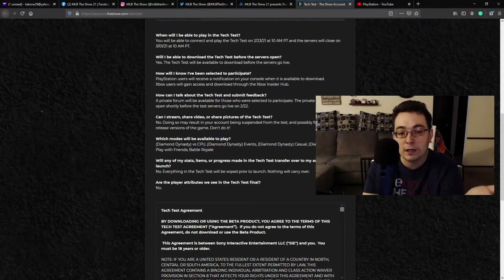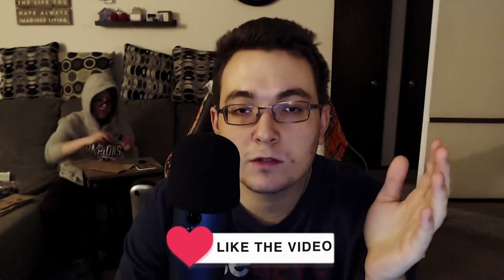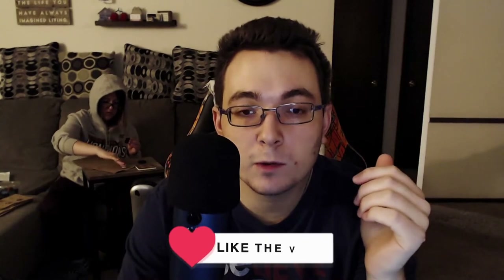It's basically a closed beta, and they do this every year because they want to test the servers. You must sign up by Monday, February 15th. The beta runs from February 23rd to March 1st, so you must sign up by this Monday, February 15th, because they have to close the sign-up. Then Sony San Diego Studios selects who's going to participate in this closed beta.